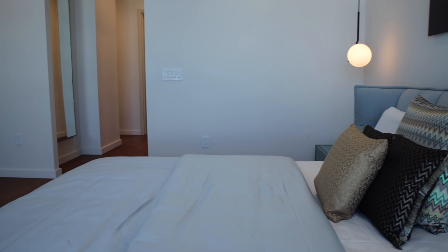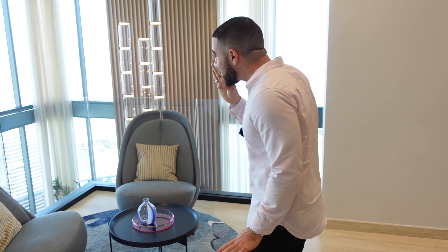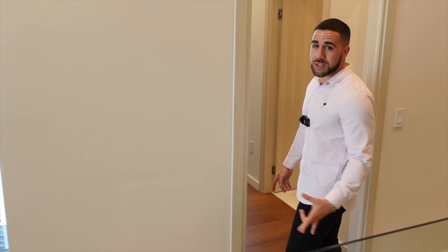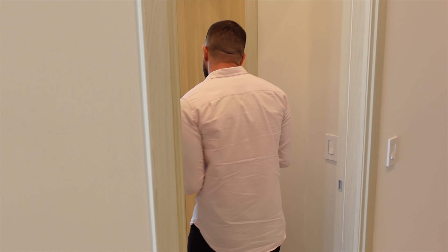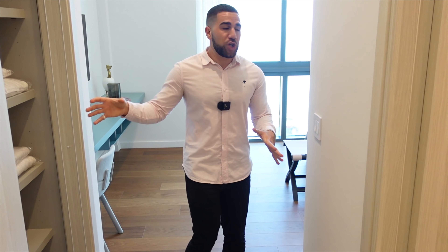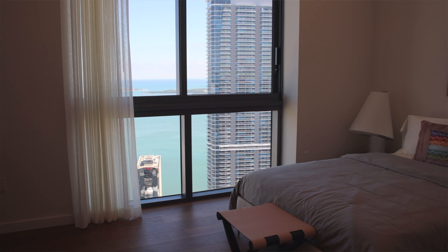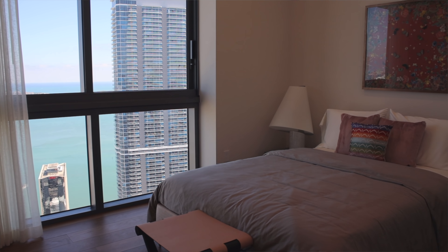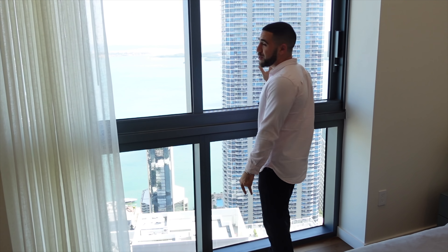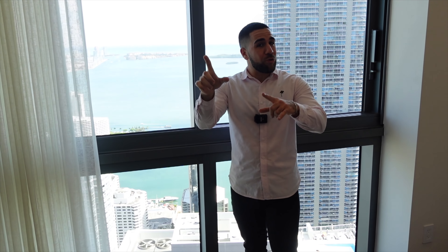Making our way to the second guest suite upstairs — another full-on suite, closet behind the slider doors. You have the same Juliet window, but this time when you open it: sea salt, the ocean. This view is a little bit nicer — bigger room, nicer view. You do the math.